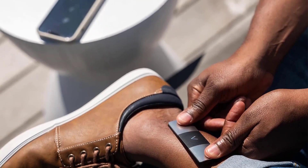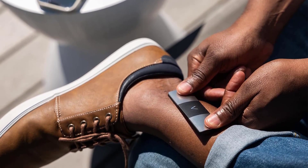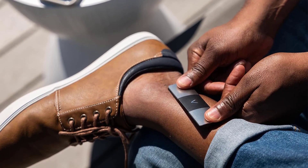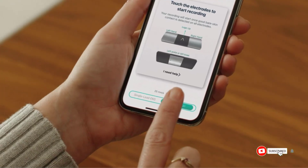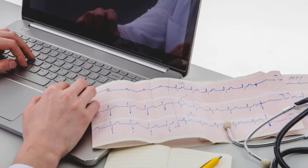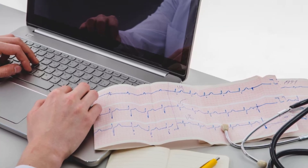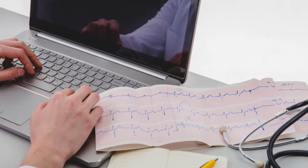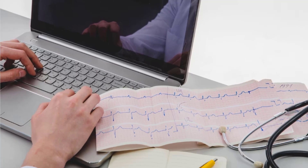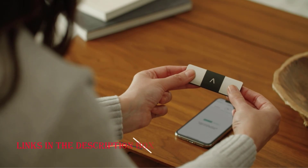Medical Grade Accuracy: the device's clinical-grade accuracy ensures reliable results. Users can trust the readings for timely detection of arrhythmias, atrial fibrillation, and other heart conditions, facilitating early intervention and peace of mind. User-Friendly Interface: with an intuitive mobile app, the Cardia Mobile 6 Lead offers a user-friendly experience. Guided by clear instructions, users can take EKGs at home, effortlessly syncing the data with their healthcare professionals for remote analysis.